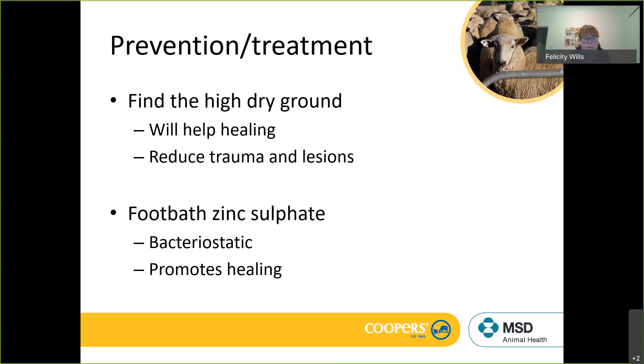If we have to intervene and manage scald, we look at foot bathing. The common approach is zinc sulfate. Formalin is probably less commonly used these days due to OH&S concerns. Zinc sulfate is bacteriostatic — it stops the bacteria from multiplying. If you foot bathe regularly you'll manage the infection and hopefully promote healing, and you should see pretty good improvements quickly with regular foot bathing.